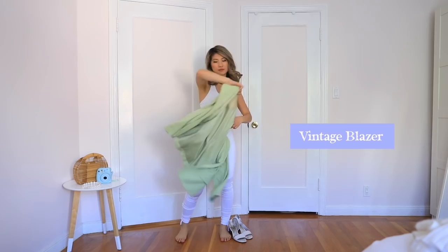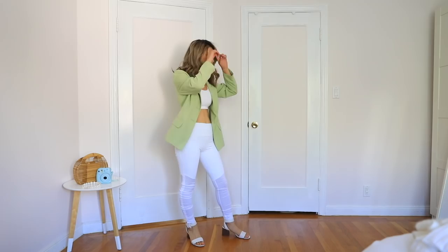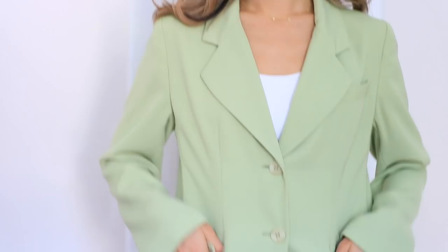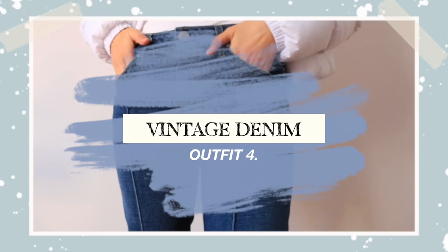An easy way to take your yoga pants from daytime to nighttime or even to brunch is by throwing on a blazer. I love this one — it's my mom's, a vintage blazer. I love this minty green color. I can't believe I'm saying that because I usually avoid green at all costs, but this is such a nice shade. I swapped out my sneakers for these white strappy sandals, and that pretty much completes the look.